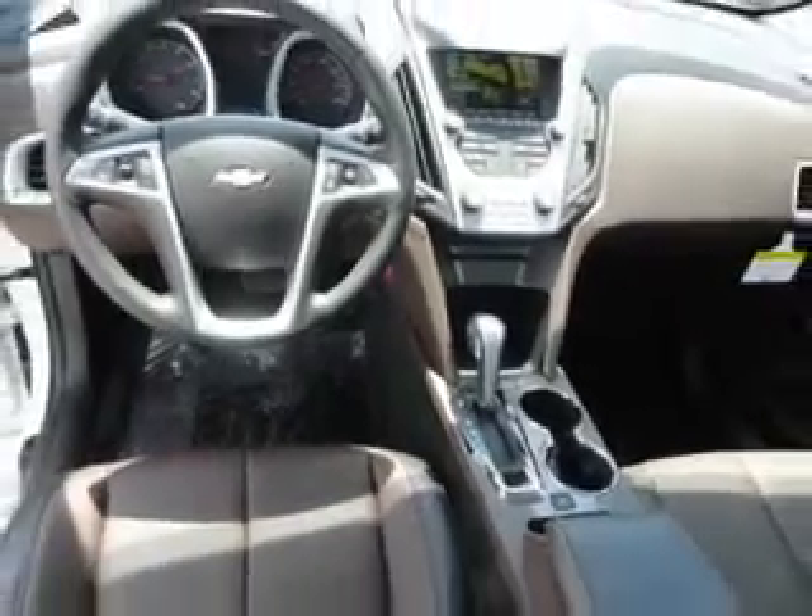Enjoy the drive and have peace of mind in this 2013 Chevrolet Equinox. See us at John Sauter of New Holland today.